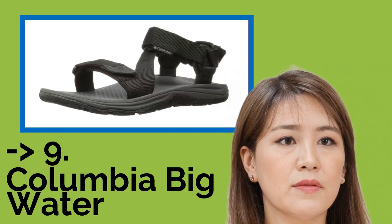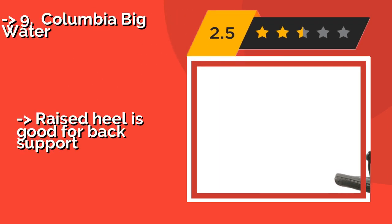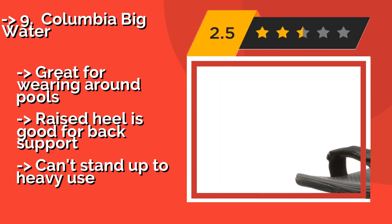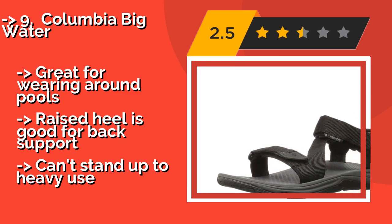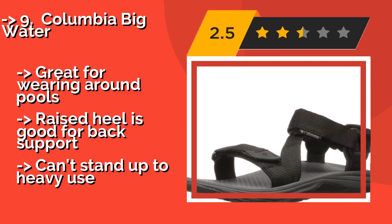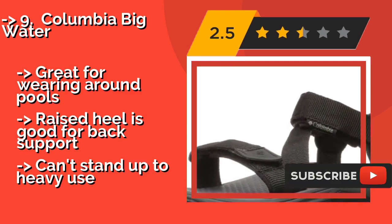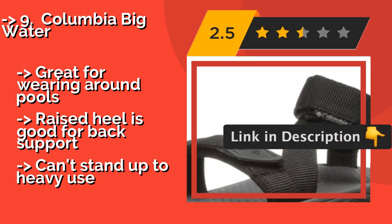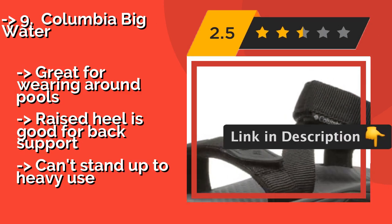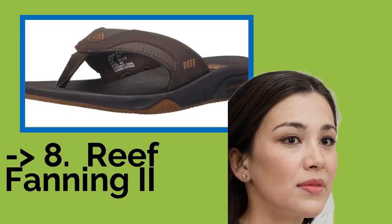The ninth one is the Columbia Big Water, about $34. They sport a minimalist open design that will keep you comfortable from the very first step. They feature a practical strap system that offers three points of adjustment to give you the perfect fit, plus a rear band to hold them in place. Great for wearing around pools. The raised heel is good for back support, but they can't stand up to heavy use.